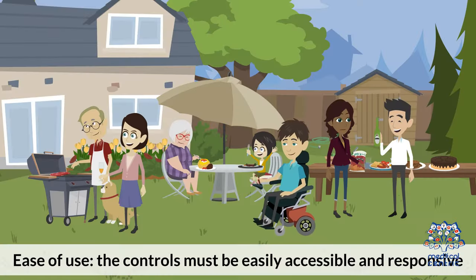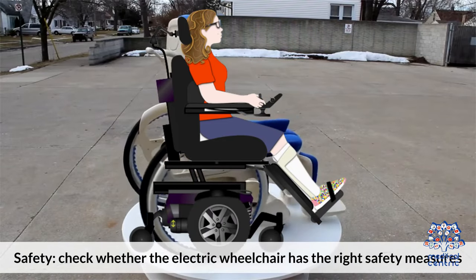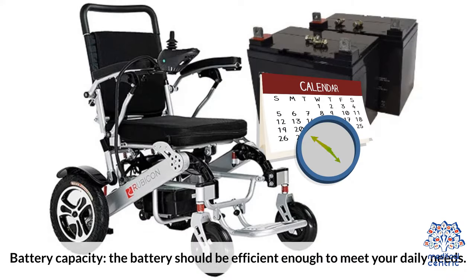If you want to buy an electric wheelchair, you should consider the following. Ease of use: the controls must be easily accessible and responsive. Safety: check whether the wheelchair has the right safety measures. Battery capacity: the battery should be efficient enough to meet your daily needs.